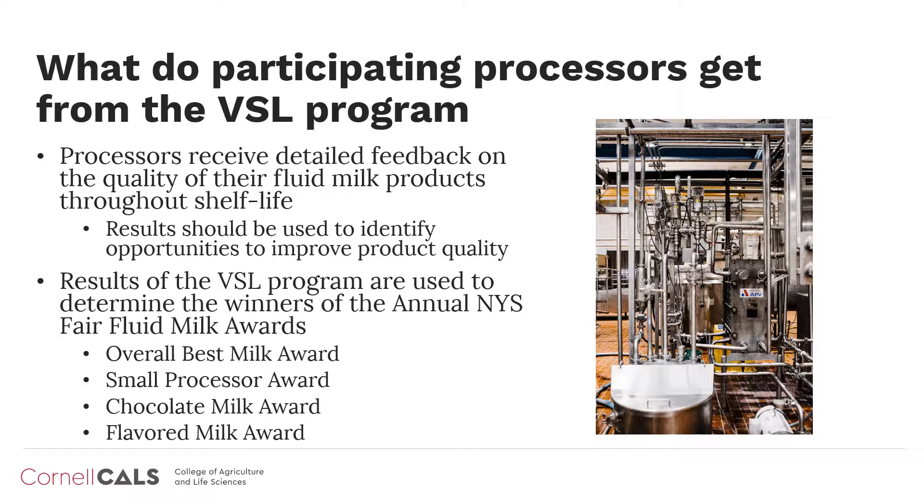Further, data generated as part of the VSL program is used to determine the winners of the annual New York State Fair fluid milk awards. New York State processors who submit the required samples are automatically entered into this competition in one or more categories including Overall Best Milk Award, Small Processor Award, Chocolate Milk Award, and Flavored Milk Award. These awards are unique opportunities for New York State fluid milk processors to market and promote their products.